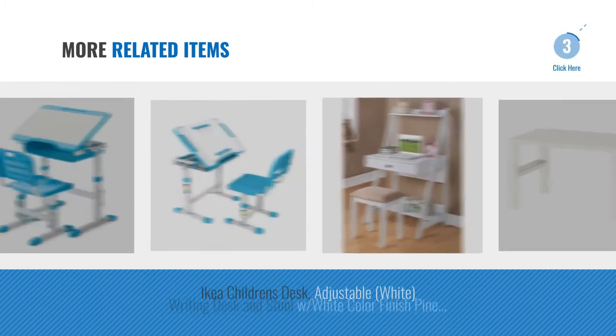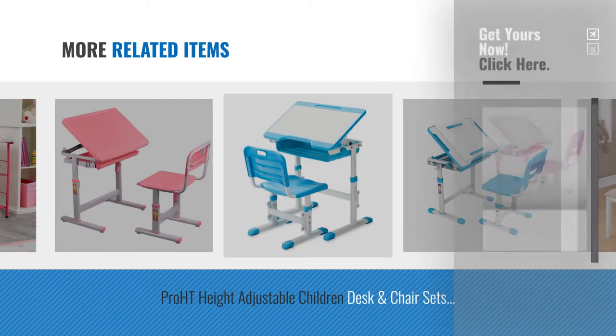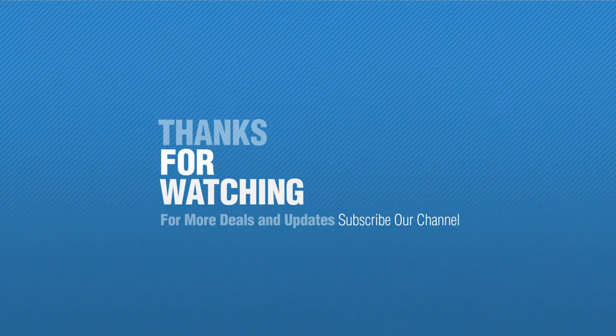And online deals for more great related products. Thanks for watching this collection. If you like it, subscribe to our channel. Thank you for taking care of yourselves. Bye.